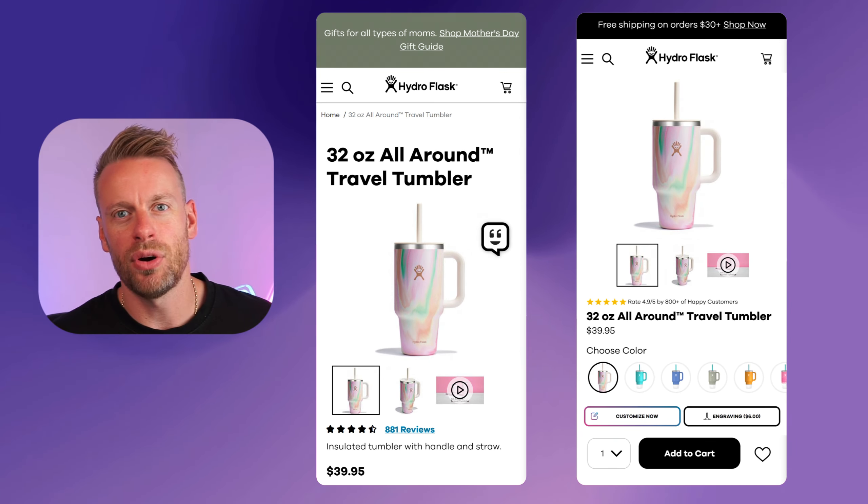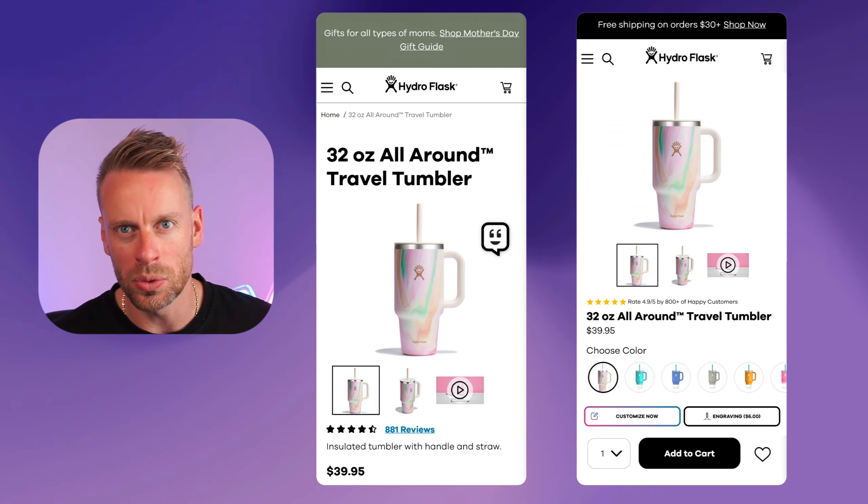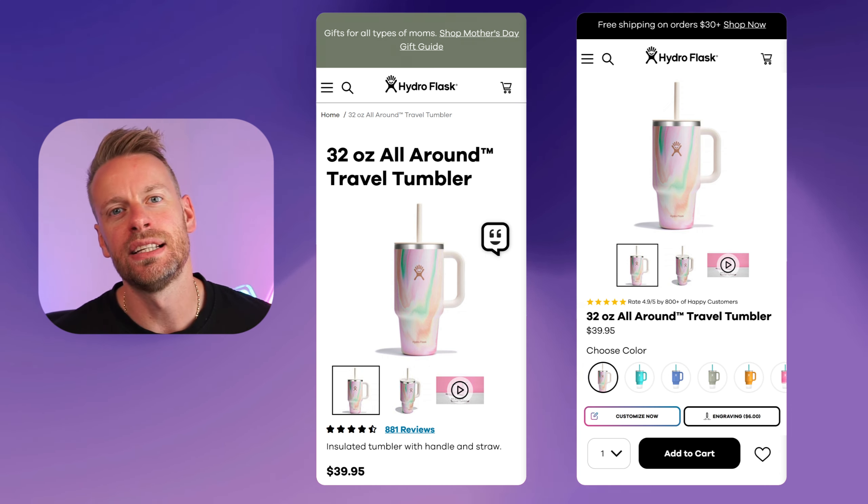As you can see, all of these changes give us way more space above the fold. We can now get the product selection options and the add-to-cart button all within the fold, giving people much more ease to add the product to their cart.